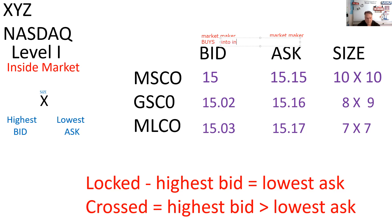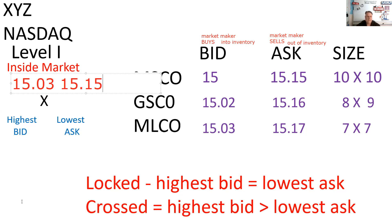The market maker buys into inventory and sells out of inventory — that's the spread. On a Level 1 NASDAQ data feed, like what's on a smartphone, you don't see the individual market makers and their quotes. Instead, you see the highest bid — which here is 15.03 — and the lowest ask — which in this case is 15.15. That's what we call the inside ask, inside market, or inside quote.